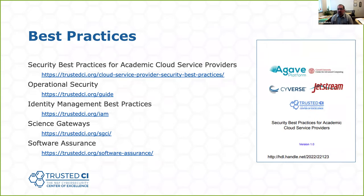We also have a broadening impact — a wide variety of best practices on our website that are free to the world. You're welcome to go and take a look, and they often have guidance tailored for the scientific community, taking into account the particulars of the open science NSF mission. These are all freely available.